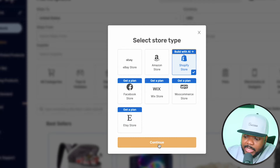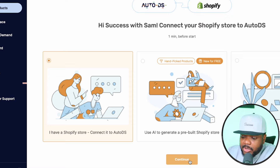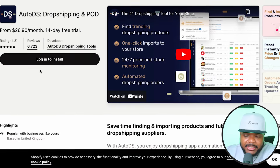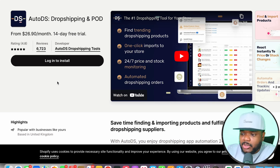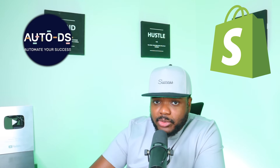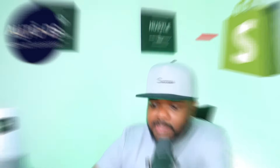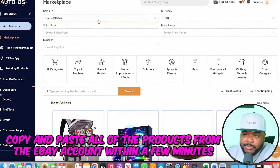Select the first option, click 'continue' again, and on the next page you should see 'log in to install.' Select that option. If it doesn't work, just log out of the Shopify account, log back in, come back, refresh the page, and select the option again. From there, the AutoDS account and the Shopify store you've just built should be connected, and you'll be able to copy and paste all of the products from the eBay account within a few minutes.